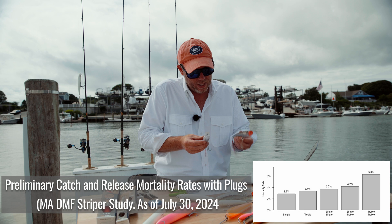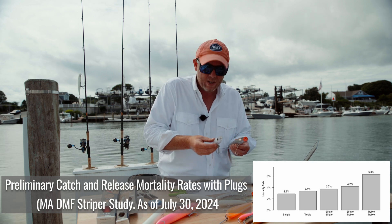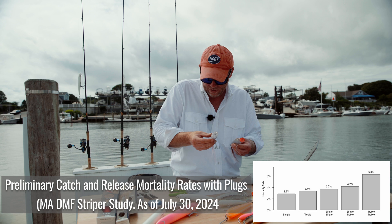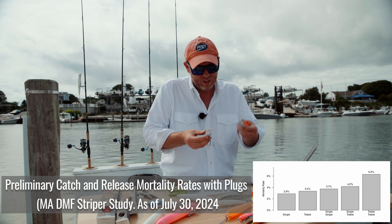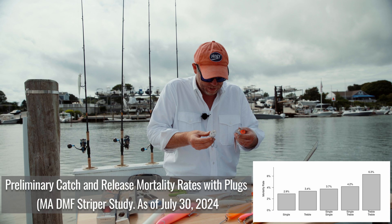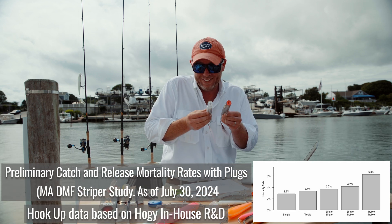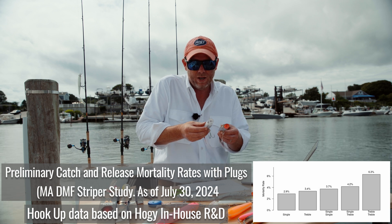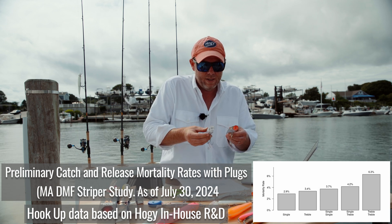If you go down to a single treble configuration compared to a single J hook configuration, a single treble is 3.4% mortality, which is almost half the mortality rate of a treble-treble. A single J hook is 2.9%, so they're very close between the two.